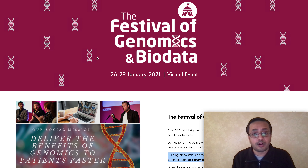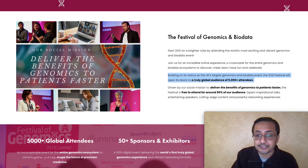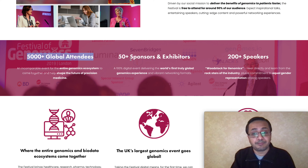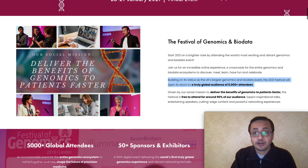One of the biggest upcoming catalysts in January is the Festival of Genomics and Biodata — a virtual event running from January 26th to 29th, 2021. This is the UK's largest genomic and biodata event for 2021, with a truly global audience of 5,000-plus attendees. The goal is to deliver the benefits of genomics to patients faster, and it is free to attend for 90% of the audience. There are 50-plus sponsors and exhibitors, 200 speakers including scientists, genome industry experts, investors, and clinical experts. Bio Nano Genomics is one of the agenda partners and likely a sponsor for this event.